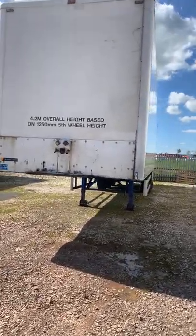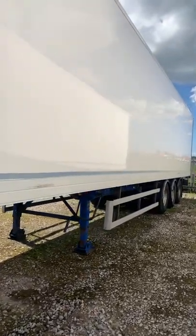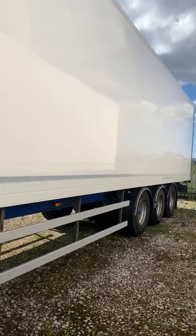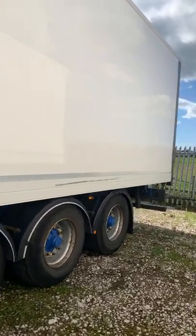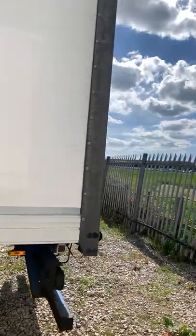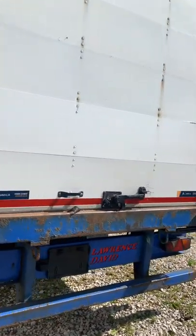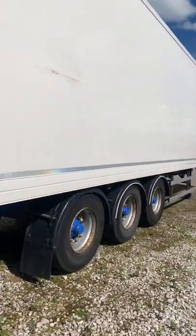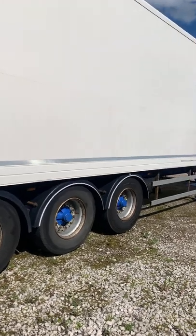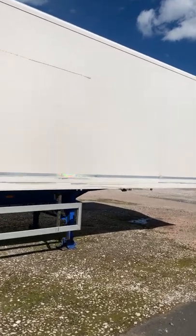Got a 2014 4.2 meter triaxle box trailer. This one's a Lawrence David, in nice condition with a good amount of tread left on the tires. It's recently been PMI'd and everything's in really good working order. This particular one has a rear shutter door. The body's in nice condition as well — trailer's ready to go straight to work.